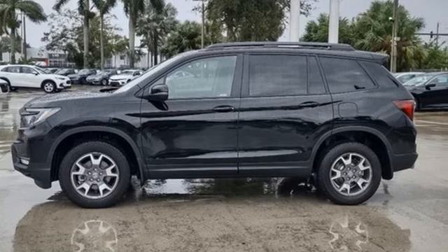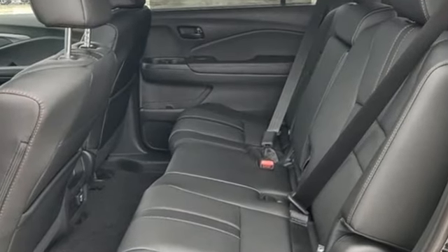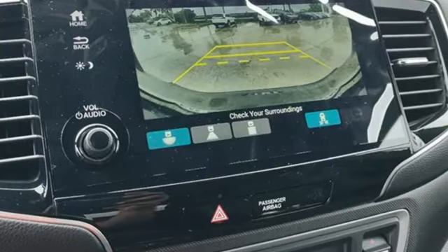It comes nicely equipped with features you'll love: automatic transmission, front heated leather bucket seats, integrated navigation system with voice activation, auto dimming rear view mirror, dual zone climate control.